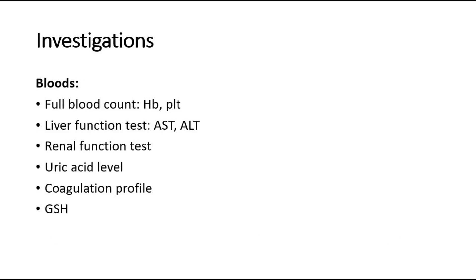For investigations, blood investigations include full blood count to rule out anemia and thrombocytopenia, which indicates endothelial dysfunction and platelet consumption seen in severe preeclampsia and HELLP syndrome. Liver function tests look for elevated liver enzymes like AST and ALT, which can be seen in HELLP syndrome. Renal function tests assess kidney function, uric acid level to rule out placental insufficiency and predict perinatal outcome, and coagulation profile to rule out disseminated intravascular coagulation, and group and hold.